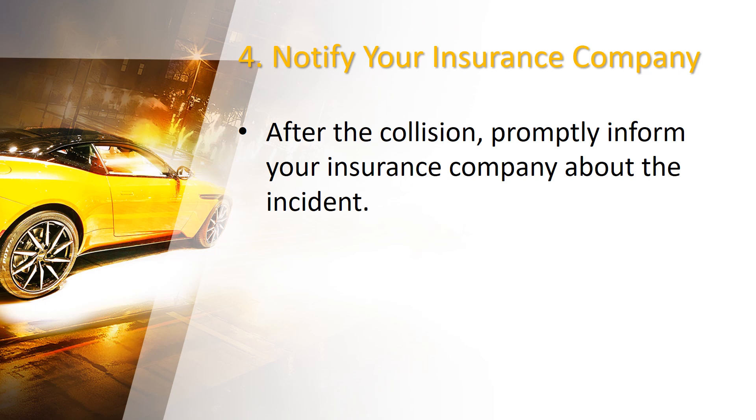Number 4: Notify your insurance company. After the collision, promptly inform your insurance company about the incident. Don't forget to provide them with accurate details of what happened. Your insurance company will guide you through the claims process and may require specific documentation such as the police report, photographs, and witness statements. Failure to report the issue immediately can deter your claim process, leading to losses.